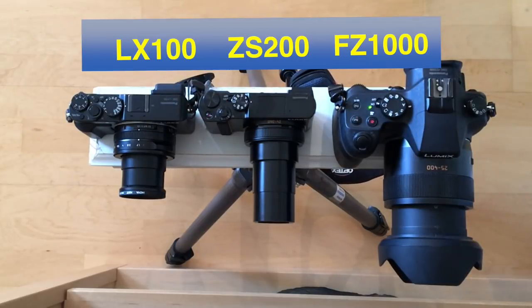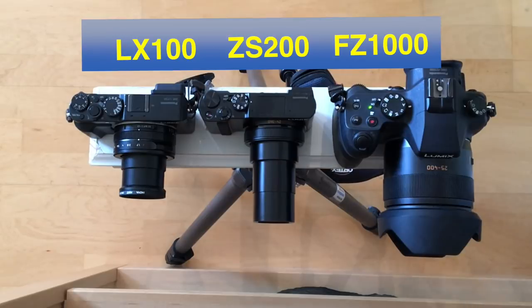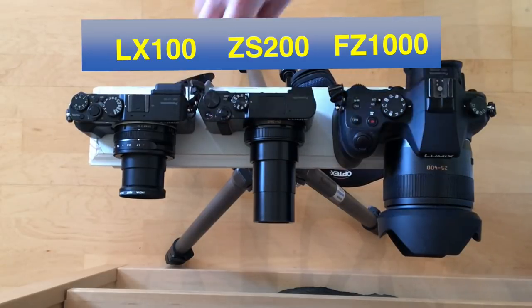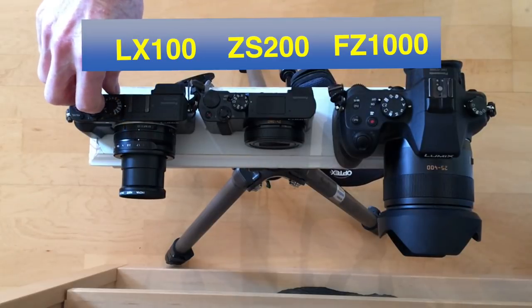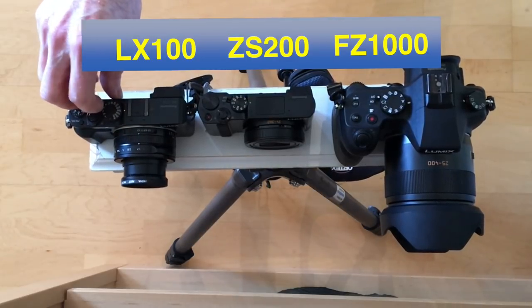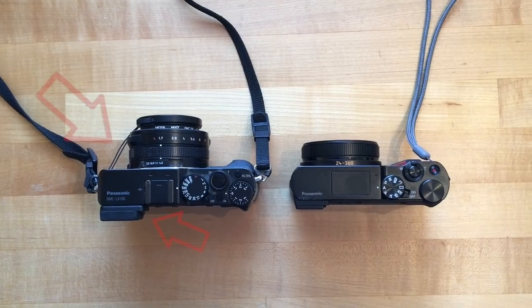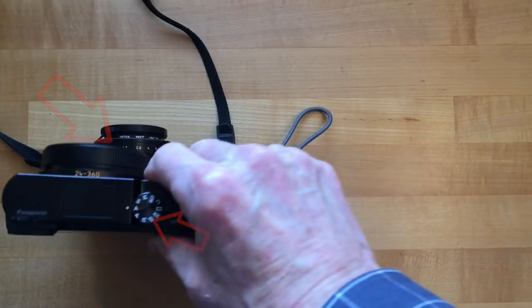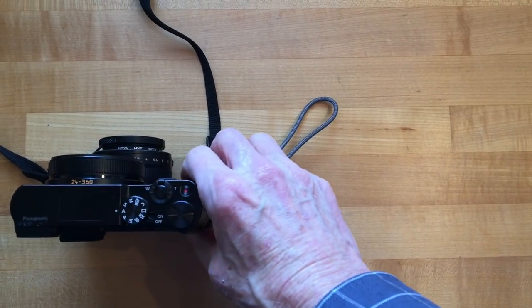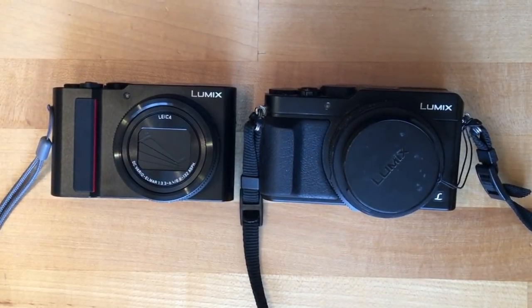The FZ1000 has its lens hood on too — that's a nice thing to have, by the way, as it keeps the sun from crossing the lens and giving you reflections. The LX100 on the left is a pretty big camera — it's got that viewfinder eye rubber cap, and it sticks out at the front with the lens and the lens cap and the filter. From the front they're pretty much the same.